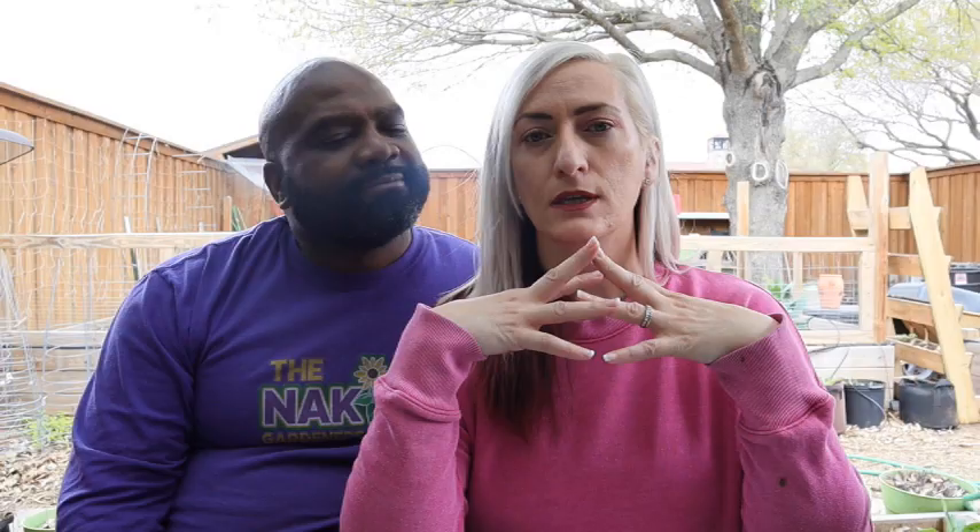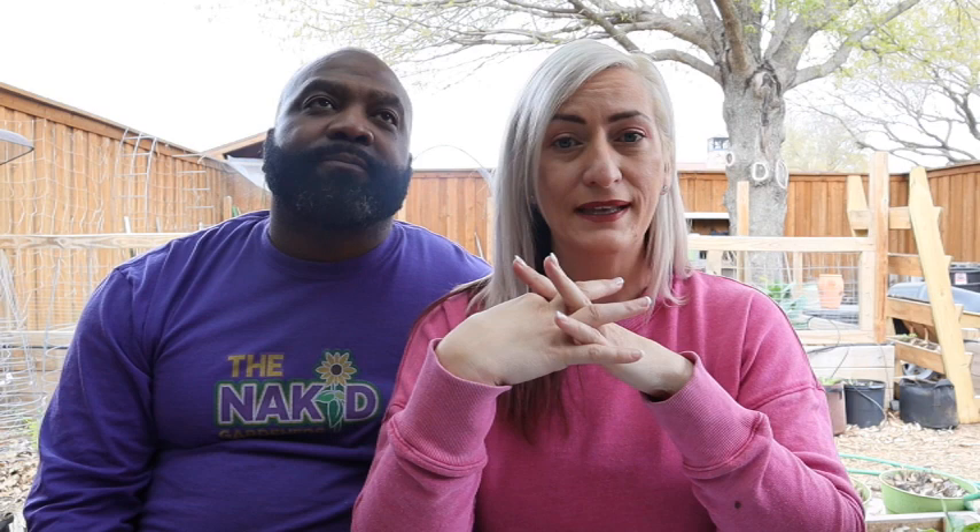I am excited to grow lion's ear. Some people are afraid of it, but it's a beautiful flower and a medicinal herb. I intend to make teas from it — mainly for blood pressure, since it's supposed to help lower blood pressure. Some people are concerned because it's apparently a mild narcotic, but it's a traditional medication from Africa. It grows great in our zone, it's beautiful, and it attracts hummingbirds, butterflies, and bees — all the things we want.